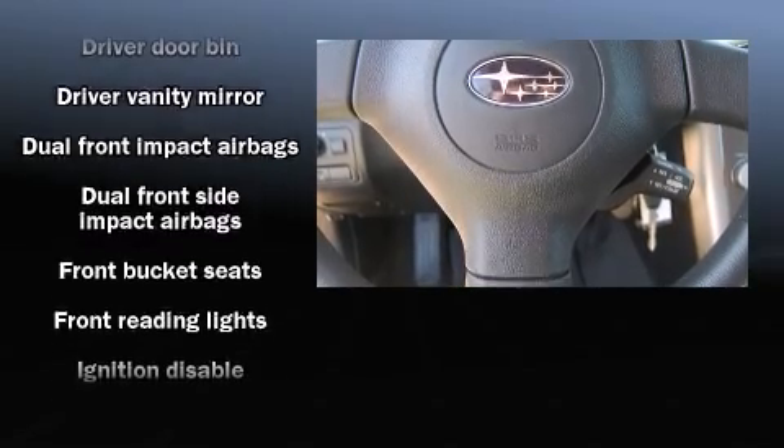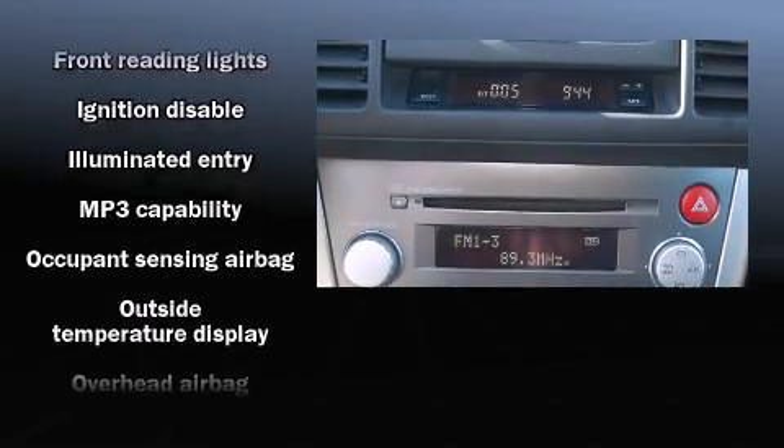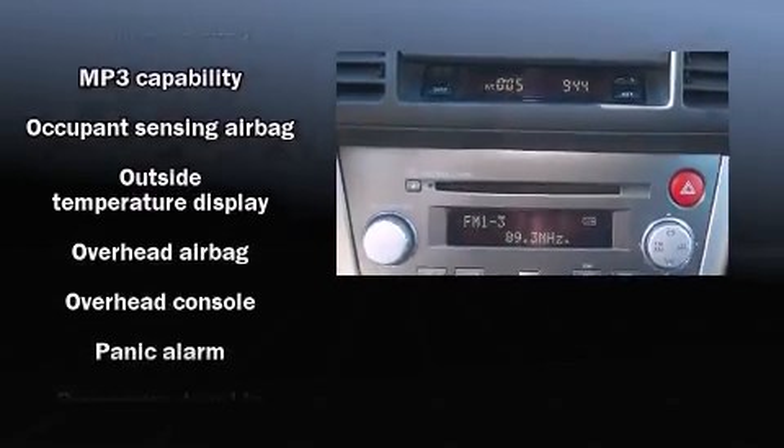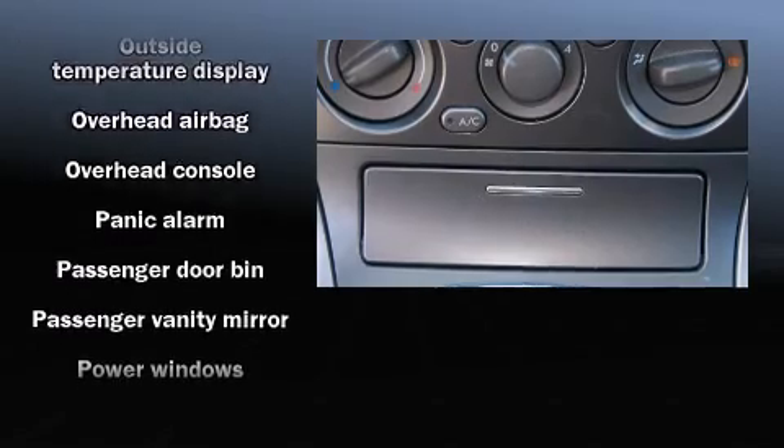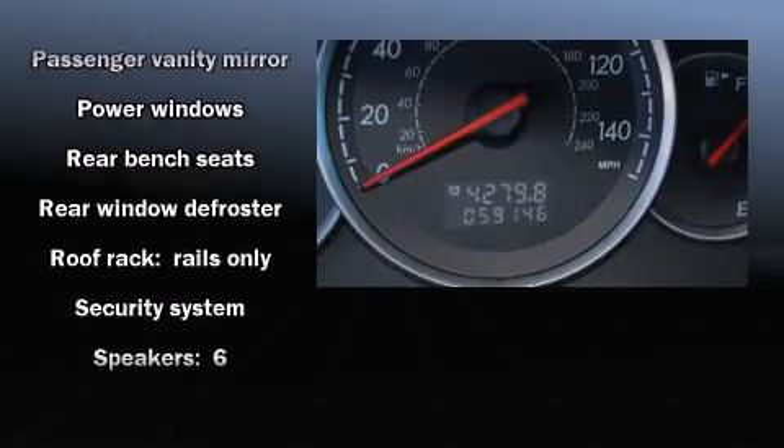Safety equipment has been integrated throughout, including head curtain airbags, front and side impact airbags, anti-whiplash front head restraints, a security system, and four-wheel disc brakes with ABS.